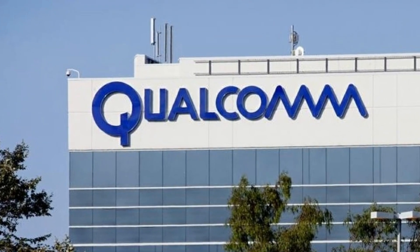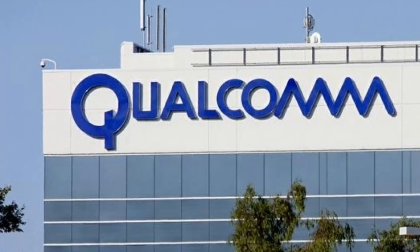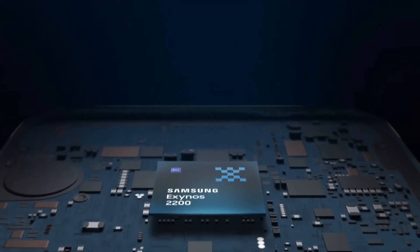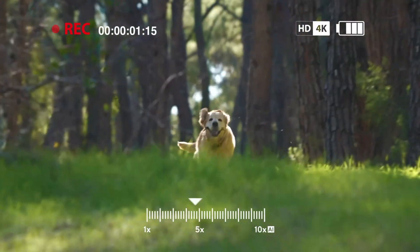First, what are they? Snapdragon is Qualcomm's mobile processor, used in most flagship Android phones in the US, China, and many other places. Exynos is Samsung's own chip, found mainly in Europe, Asia, and the Middle East. Both power your apps, games, cameras, and manage battery life. They're the brains of your phone.